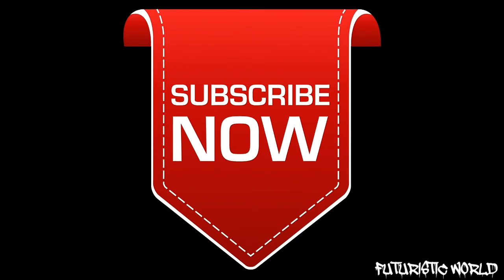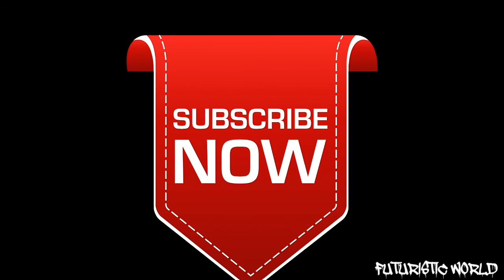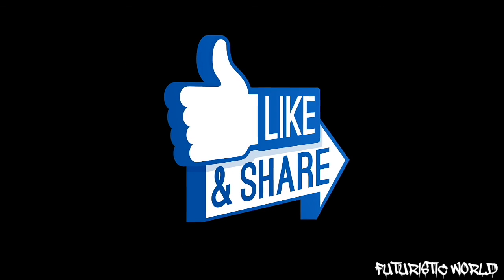Thank you for watching this video. For more tech news, don't forget to subscribe to Futuristic World. Have a good day.